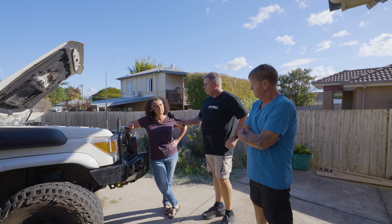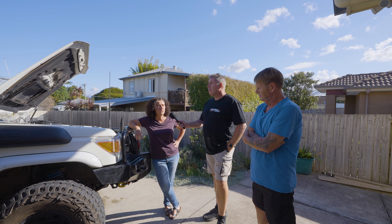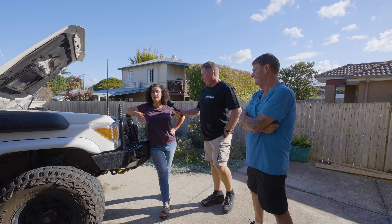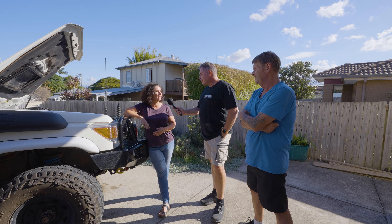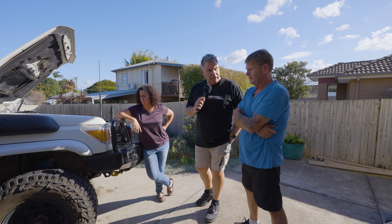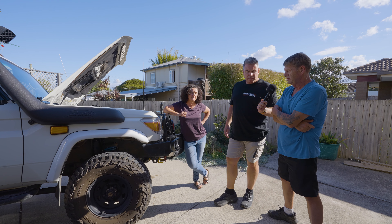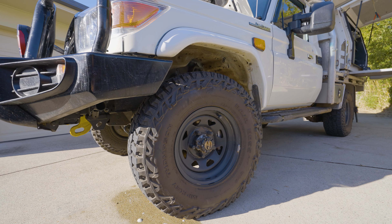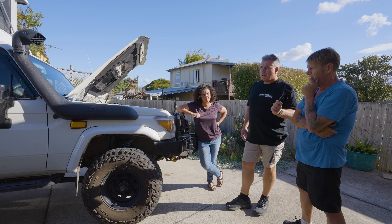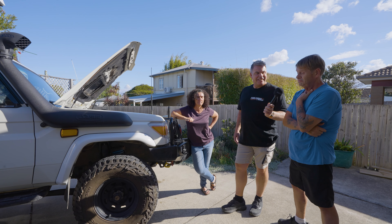Over 6,000 kilometres we've averaged about 16 litres per 100 kilometres, carrying the camper and doing four-wheel drive sections in low gear, motorway, off-road, beach and everything — that's the average over 6,000 km. We went with Mickey Thompson all-terrain tyres because the mileage is predominantly on roads, so mud terrains aren't necessary. We've had them down to 14 PSI at the front and 17-18 at the back on the beach, and they've been great.